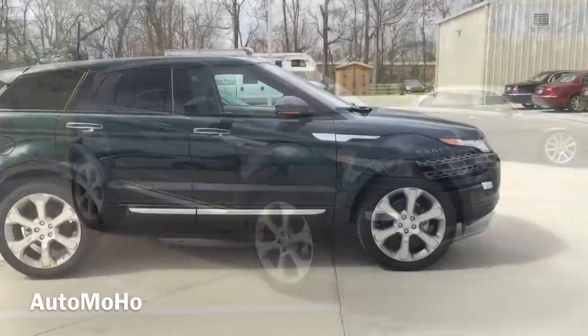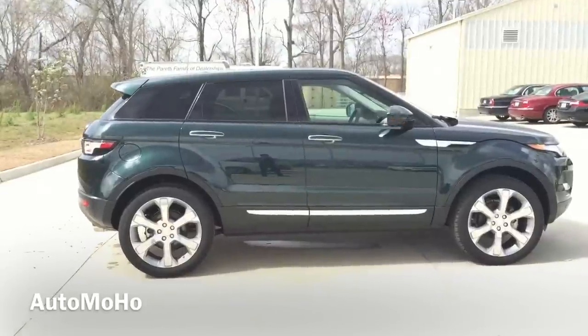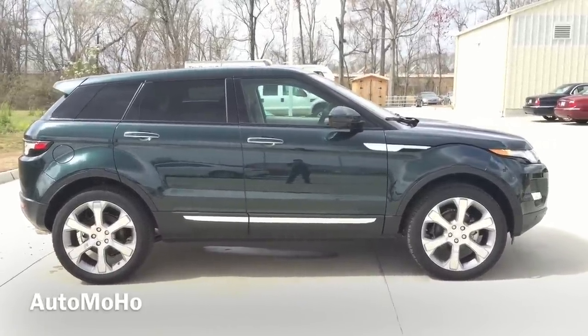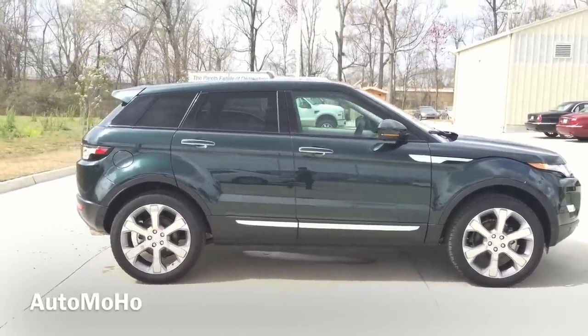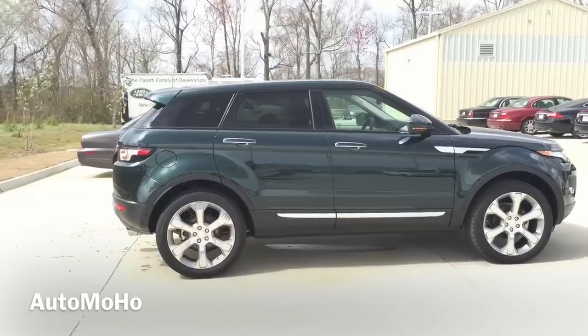The Evoque features a very modern and distinctive design. The rising beltline gives the Range Rover a capable and athletic appearance. And it is more than just a pretty face — the Evoque is capable in challenging situations and can easily tackle all terrain and weather conditions with confidence.